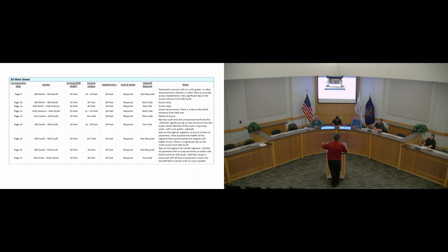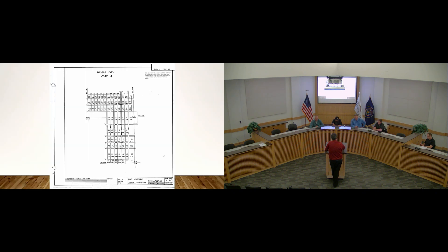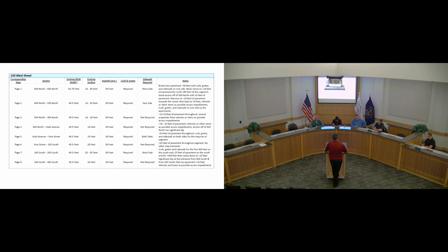This is really going to apply to new development and probably redevelopment as it occurs — it's not something where you go in and tell all the property owners they have to do this right now. It would just be new development and redevelopment. The ordinance amendment is proposed for Title 4, Chapter 8 — Road, Bridge, and Construction Standards. We're proposing to add a table to that ordinance: the section, asphalt width, curb and gutter, and sidewalk requirement — just those four columns pertaining to future development and redevelopment on those streets.